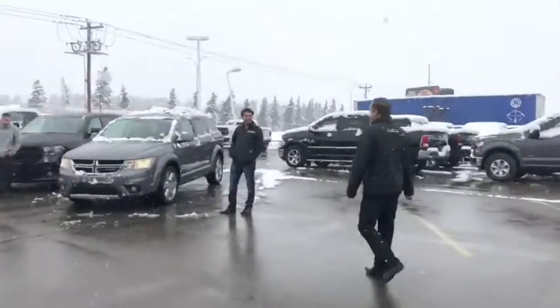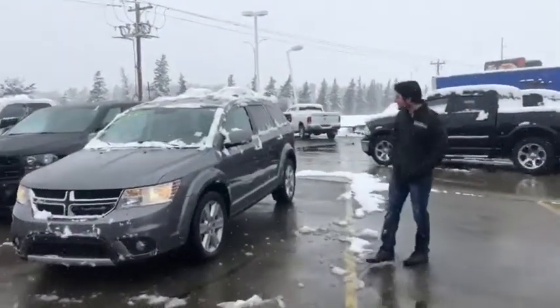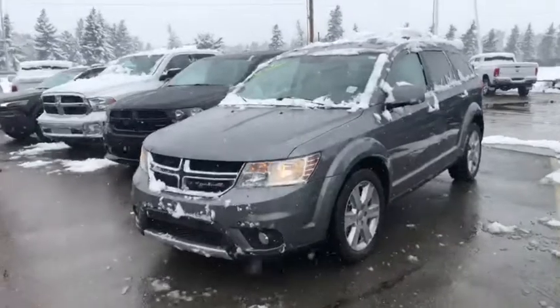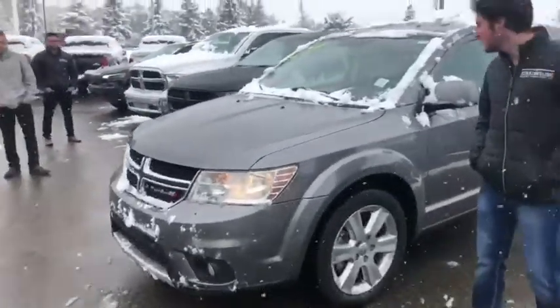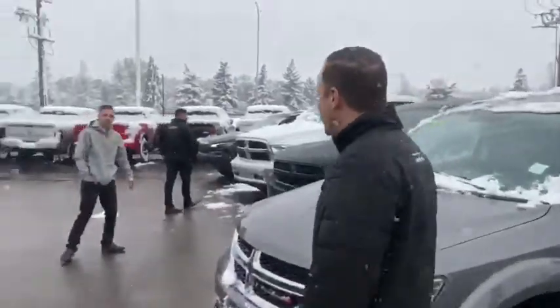Alright, first we have — it looks like a Dodge Journey. That's right! I got a 2013 Dodge Journey all-wheel drive, great for winter. $15,986 is the price on this bad boy. Wow, $15,986 — that's amazing. What do we have next?